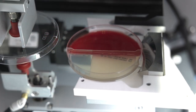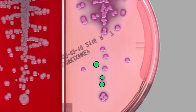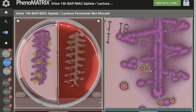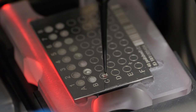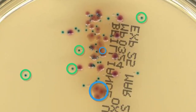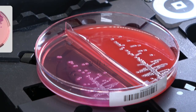The power of Phenomatrix AI is enhanced with Phenomatrix TAG, which automatically performs colony selection for ID and AST workup. The sorted plates are sent to Colibri, a fully automated specimen workup instrument designed to prepare MALDI-TOF ID targets and create bacterial suspensions for antibiotic susceptibility testing.